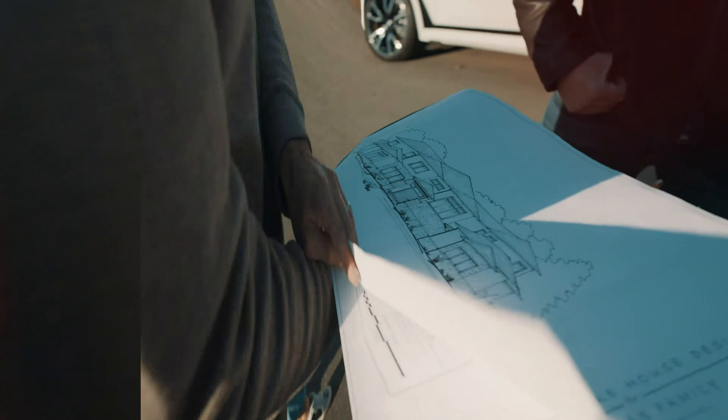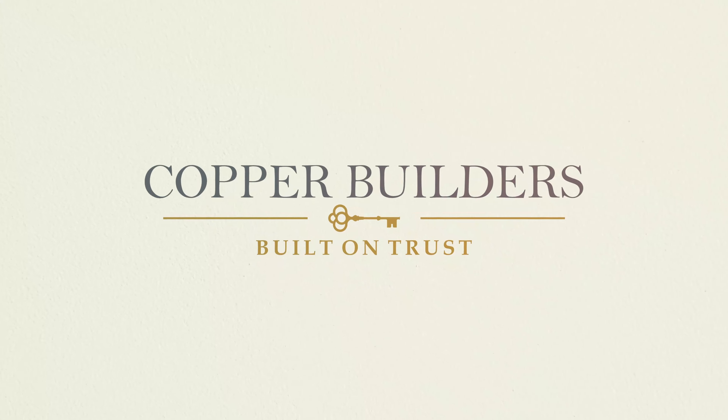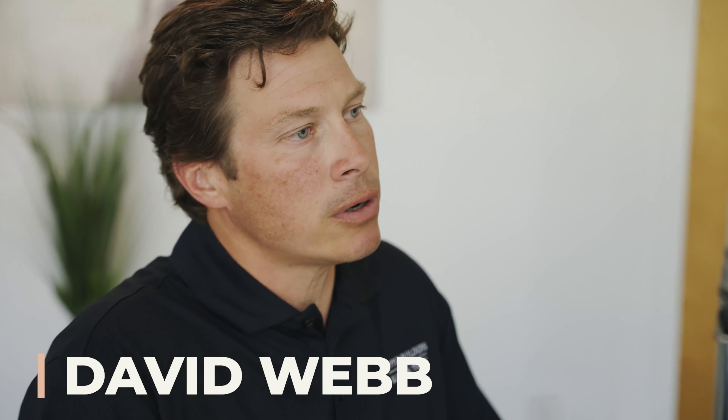How are construction loans different than your standard mortgage on your current home? I'm David Webb, Vice President at Copper Builders. I've been custom home building for over seven years now and been in the home building industry for over 20 years.